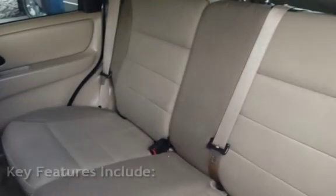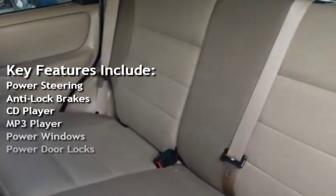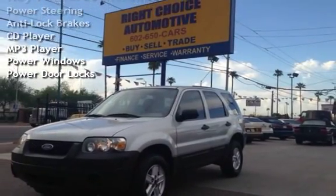Key features include power steering, anti-lock brakes, CD player, MP3 player, power windows, and power door locks.